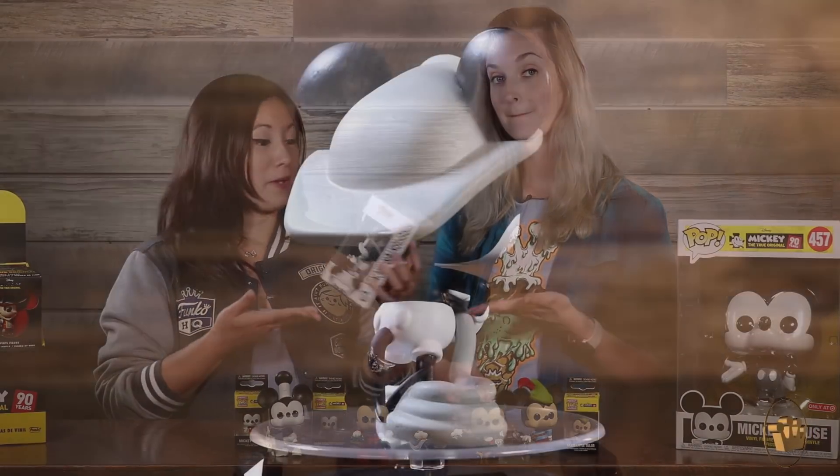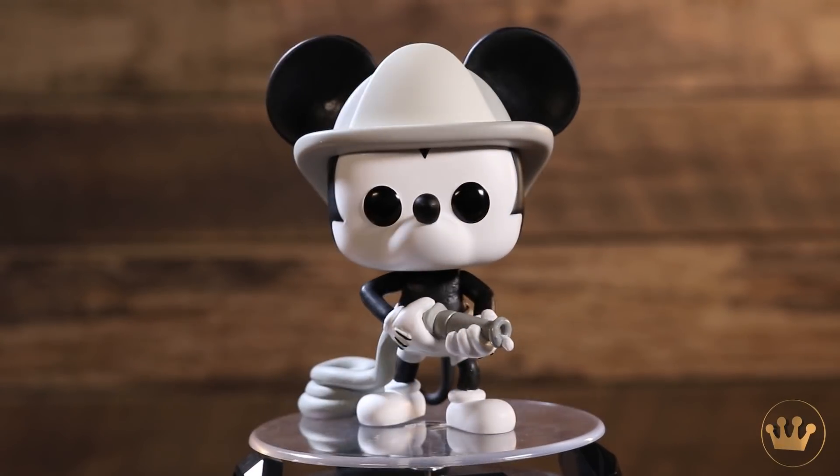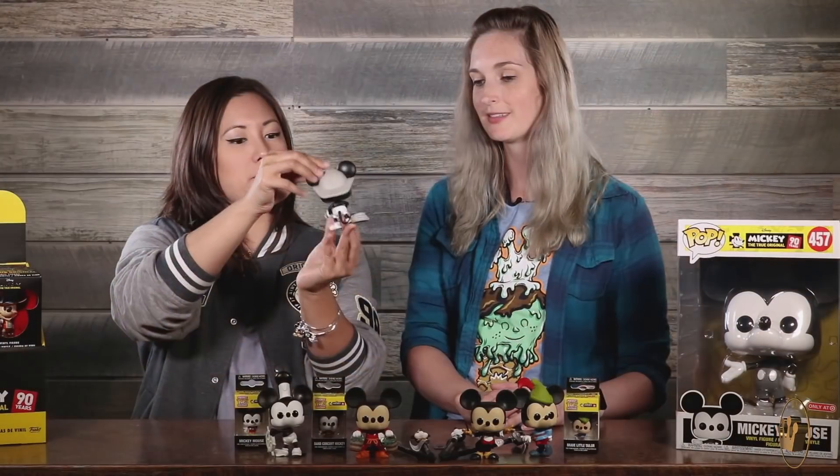Last but certainly not least, Firefighter Mickey, also in grayscale. So cute — super cute. With his hat and hose coiled up behind him.